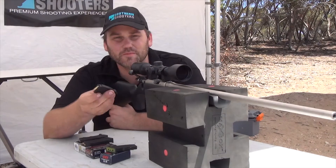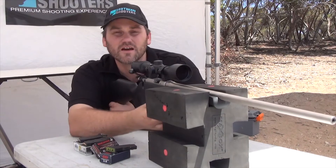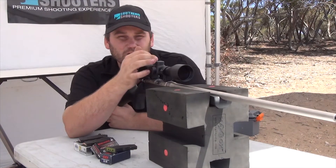I'm going to move on to the Winchester PowerPoints. This is what the rifle is sighted in for, so it should be on the money, but that wind may be playing a little bit of havoc.